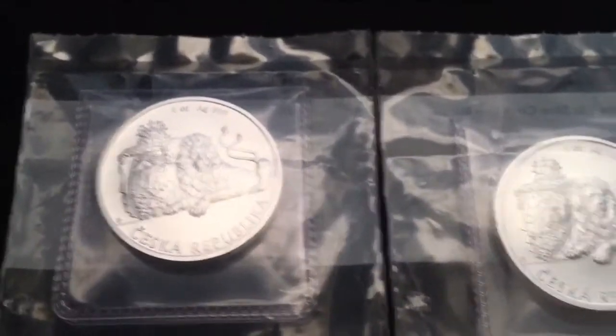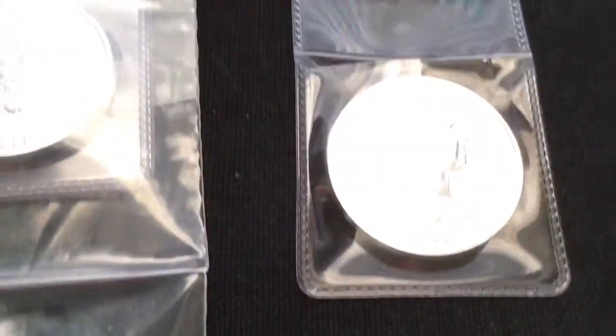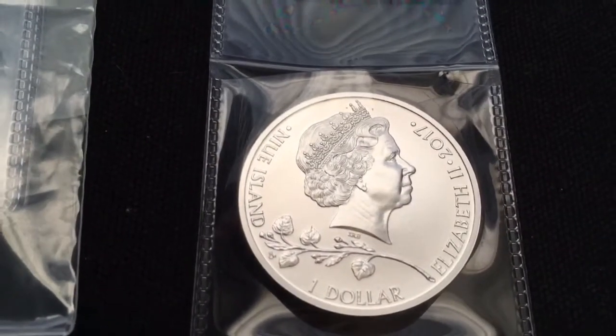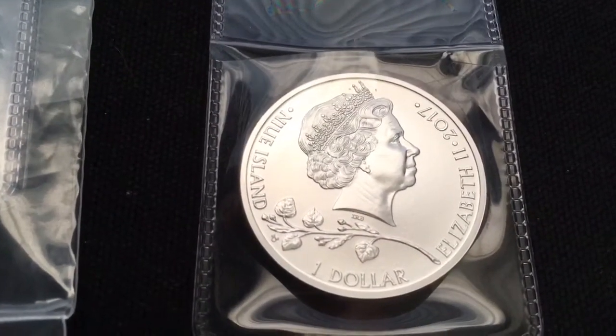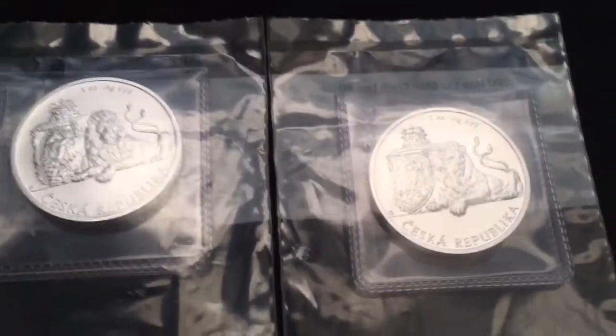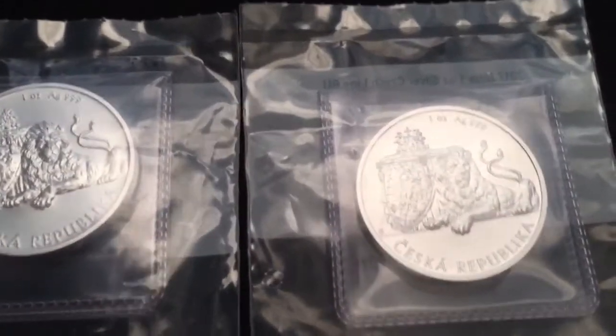One point I wanted to make: we have the Czech Republic getting into the silver game, we have South Korea getting into the silver game — a lot of these countries are starting to mint their own silver coins. A lot of first-year issues are out there right now, so if you're going to buy into the heavy premium coins, you should definitely look into those.